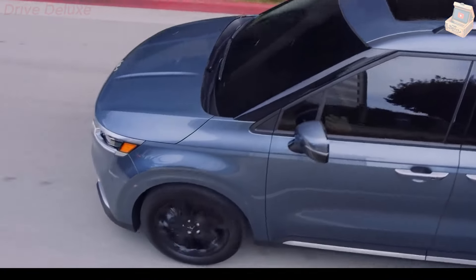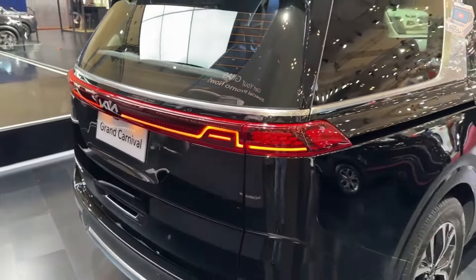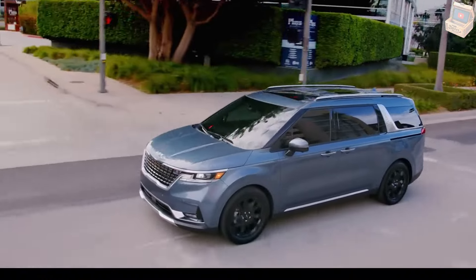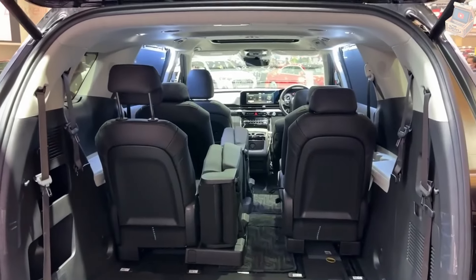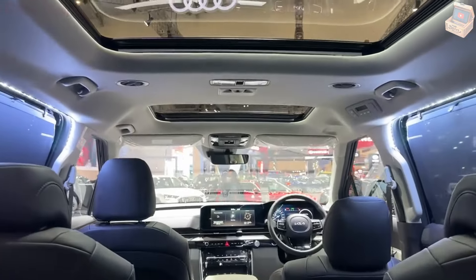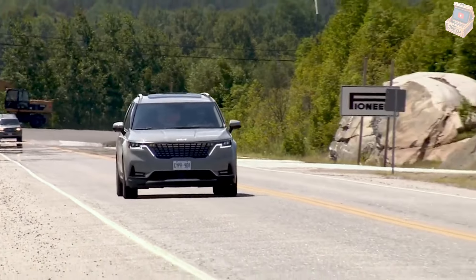All models come loaded with driver-assist features and modern infotainment as well. Perhaps the main drawback is the van's front-wheel-drive-only layout, yet we found that the 290 HP V6 engine and a set of winter tires will put the Carnival on par with AWD rivals when the going gets snowy. The Carnival, along with all three of its competitors, is a 2024 Editor's Choice honoree.